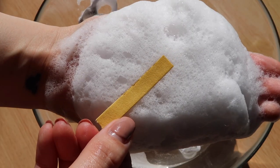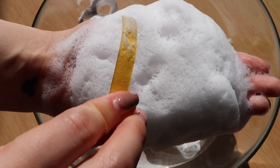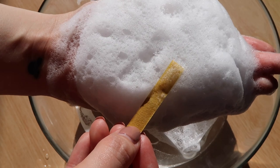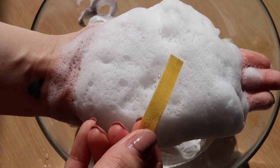I also tested the pH of the cleanser. The strip doesn't actually change color, which means it is a pH neutral of 6, which is pretty good. A lot of Japanese cleansers can sometimes have a higher pH, so this one being pH neutral means it will be gentle on your skin and non-drying.